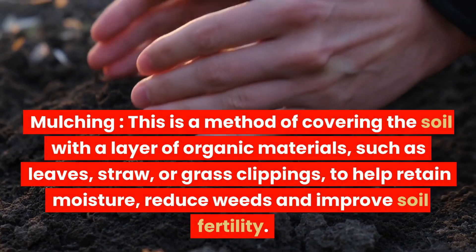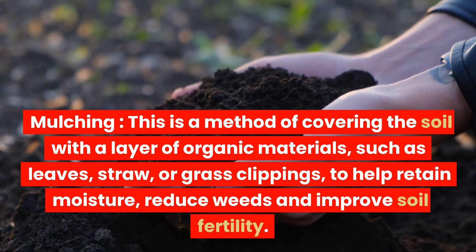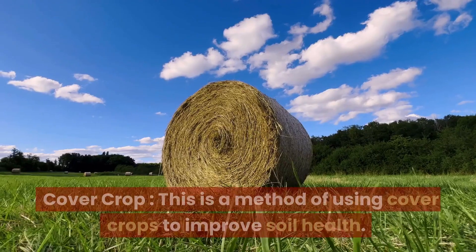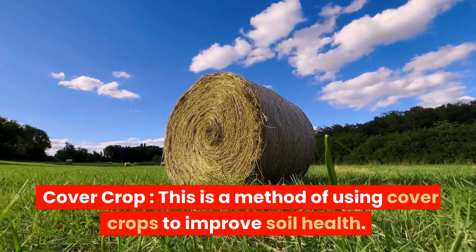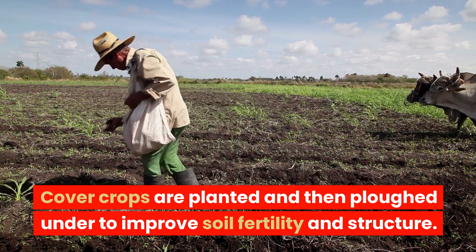Mulching is a method of covering the soil with a layer of organic materials, such as leaves, straw, or grass clippings, to help retain moisture, reduce weeds, and improve soil fertility. Cover cropping is a method of using cover crops to improve soil health — cover crops are planted and then plowed under to improve soil fertility and structure.